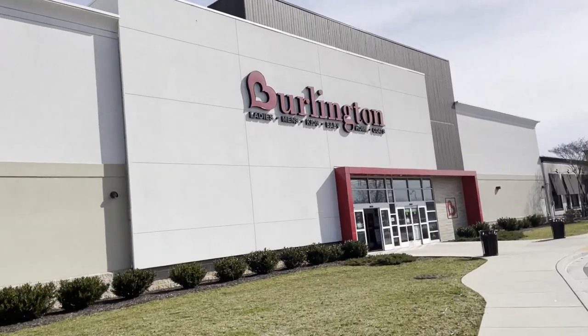Welcome back to Villar. Doing a toy hunt at Burlington. They actually restocked their toy aisles here at Burlington.